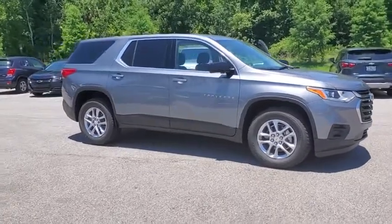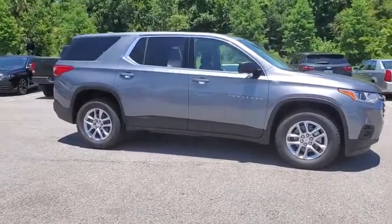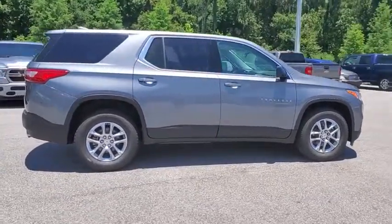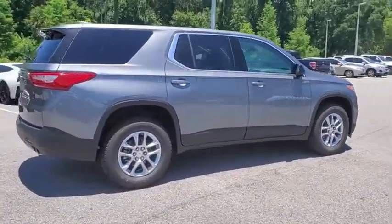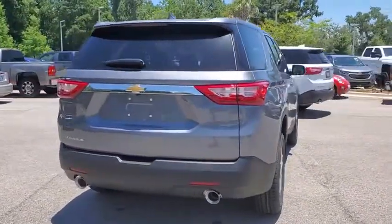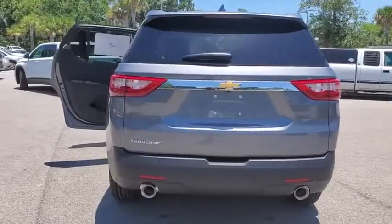We are pleased to show you the 2019 Chevrolet Traverse. Chevy Traverse is more stylish than minivans and far more fuel and space efficient than truck-based SUVs. Crossovers like the Traverse are excellent family vehicles. Here are some of this vehicle's great options.